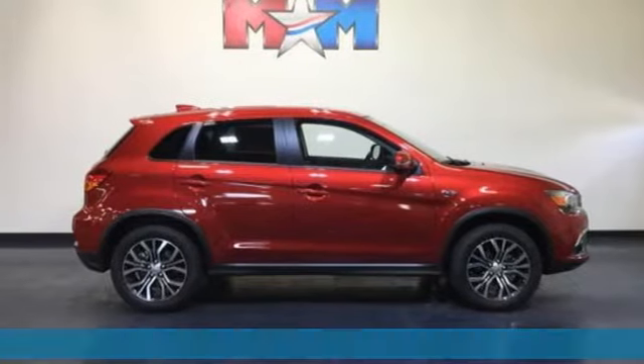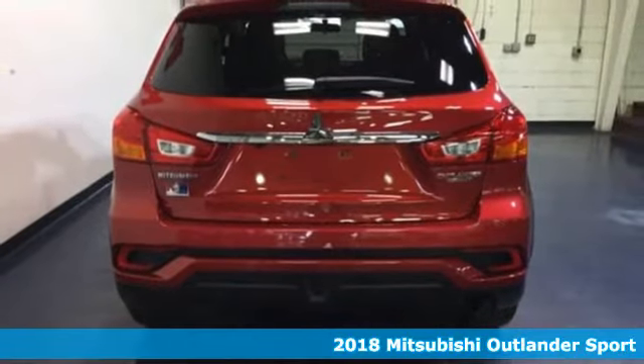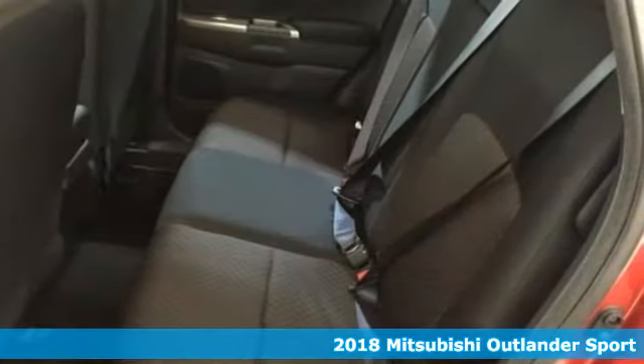It's a new 2018 Mitsubishi Outlander Sport. Mitsubishi, pursue your passion. And get ready for an impressive combination of features.